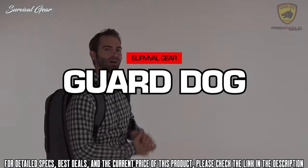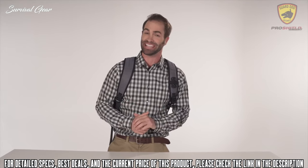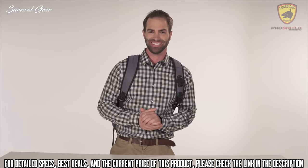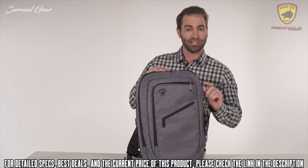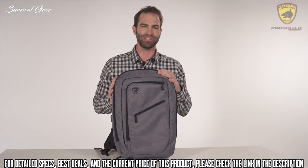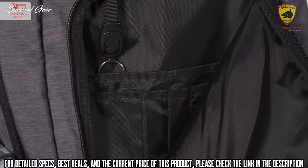You may have heard about Guard Dog Security's popular bulletproof backpack. Here is the newest, most revolutionary, practical daily carry backpack — the Pro Shield Smart. Carefully crafted with design, functionality, and protection, with fine attention to detail throughout. The backpack is full of features that complement your daily lifestyle, with over 20 conveniently placed pockets and sleeves.